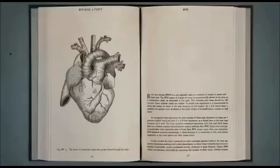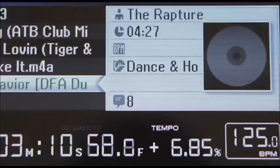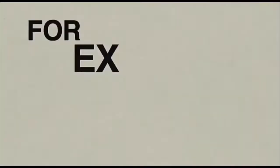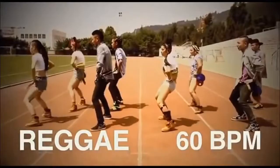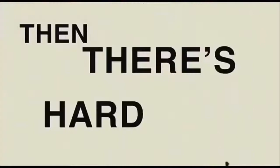BPM is the name of the game. It governs how your body moves. For example, reggae is slow — about 60 BPM. Dubstep is actually 140 BPM cut to half speed, which ends up being about 70 BPM. House is around 110 to 130 BPM. Then there's hardcore — not sure how you dance to that.